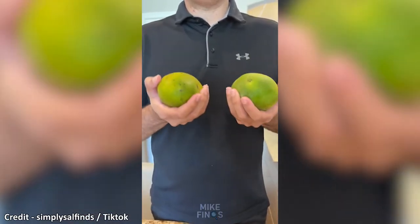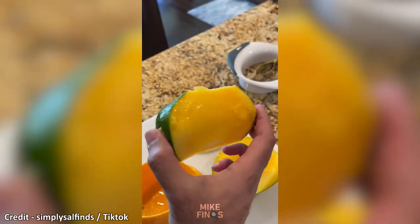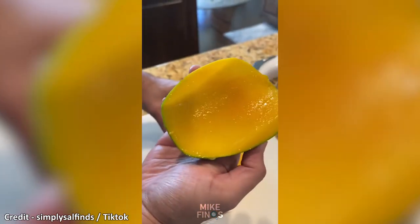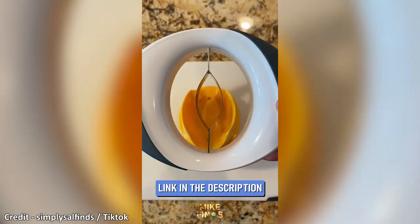If you love mangoes, then this kitchen gadget will blow your mind. It easily lets you slice mangoes to remove the pit and also allows you to peel the skin, all in one tool. It doesn't take a lot of effort and you get to enjoy more of the mango without the mess. This has got to be one of my favorite time savers in the kitchen.